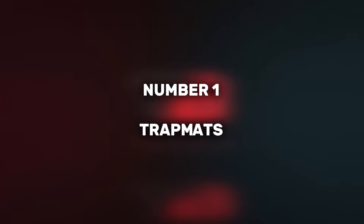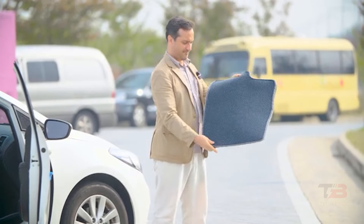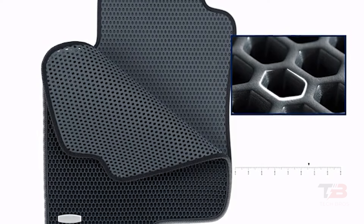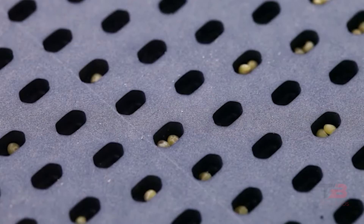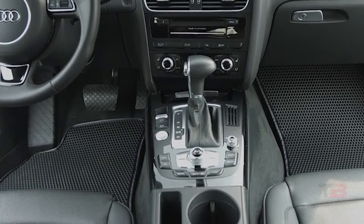1. Trap Mats. These $39 double mats are a revelation for car enthusiasts. Crafted from Ava material, they boast moisture resistance, odor resistance, and antibacterial properties. Their effortless cleaning mechanism allows dirt and dust to pass through the top layer, collecting on the bottom, ensuring a clean and hygienic interior for your vehicle.